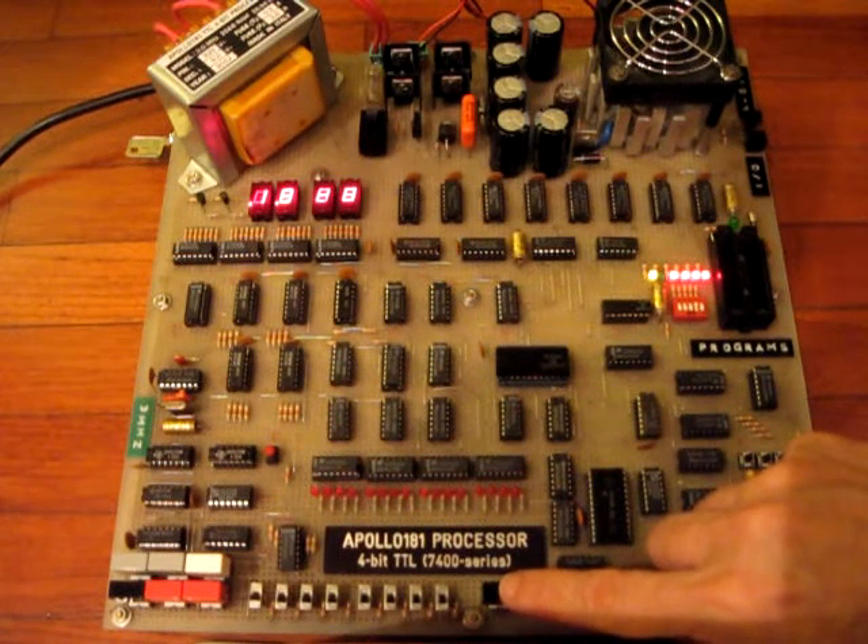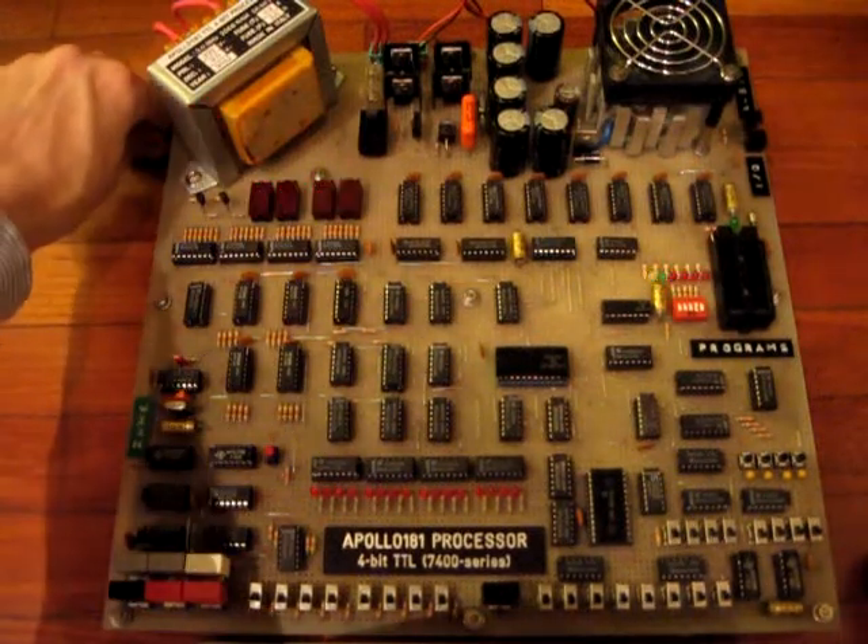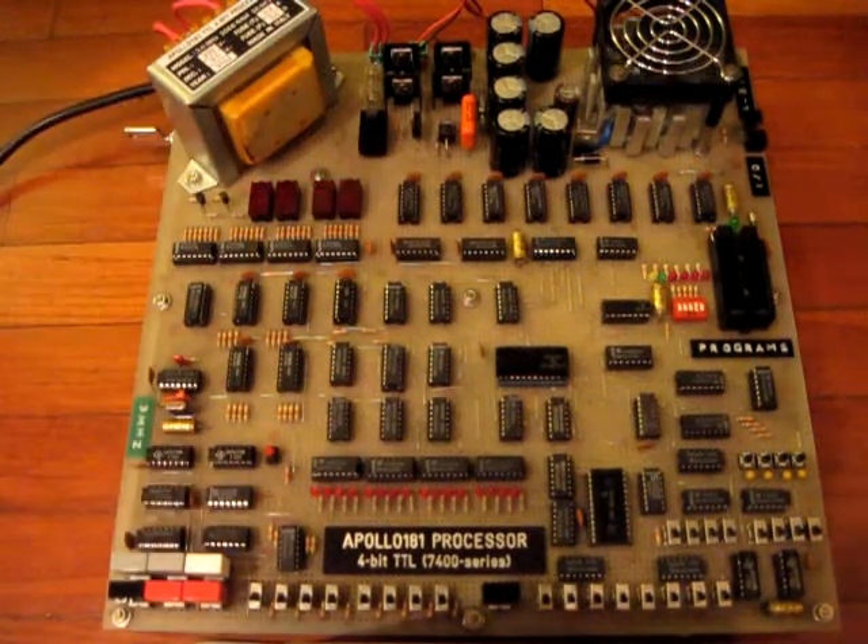Thus, running at 3 MHz, this processor will perform the 12-bit multiplication in 1.18 milliseconds.